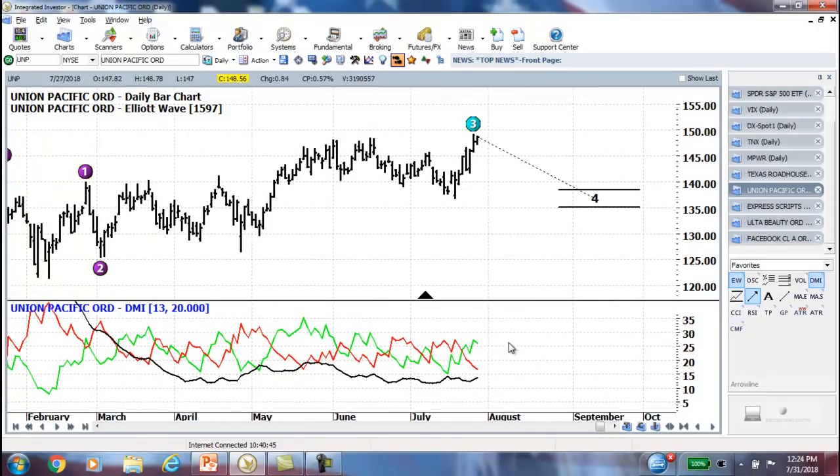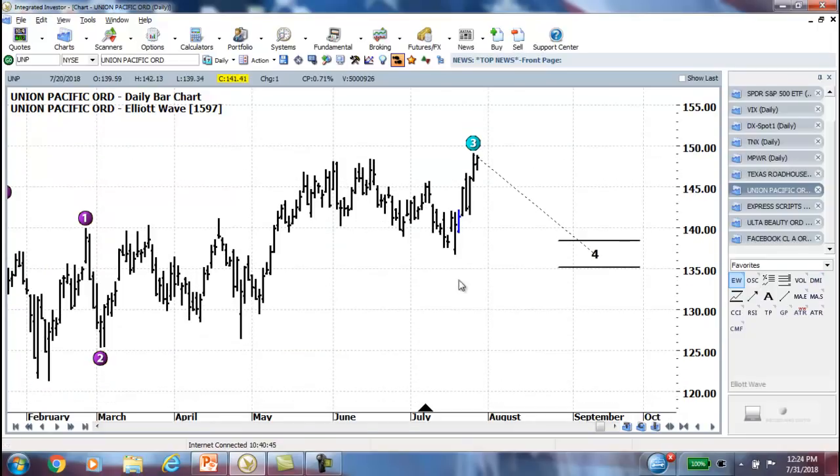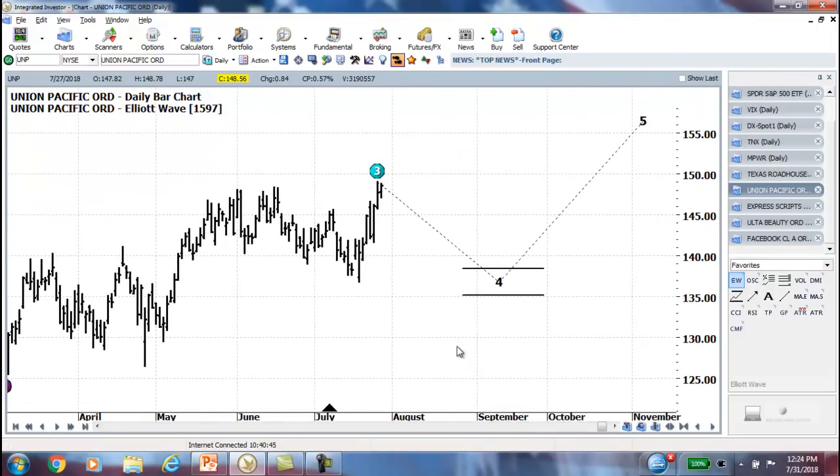Looking at the DMI — still not showing super strength, so this could break out into a huge move or it could run out of steam. But it made the move we were looking for, and that's the key.